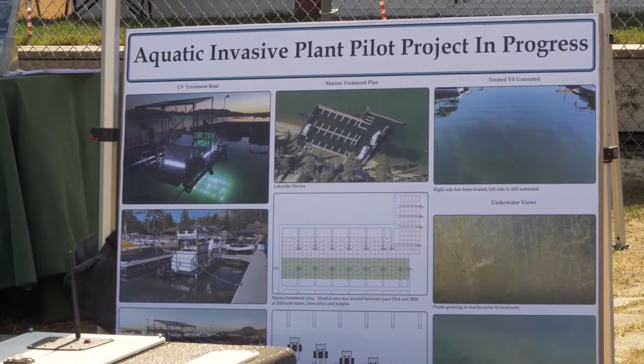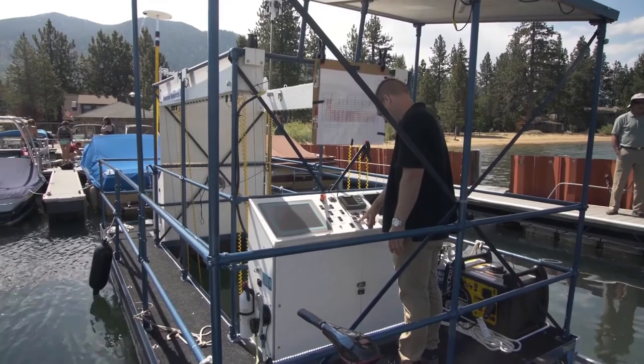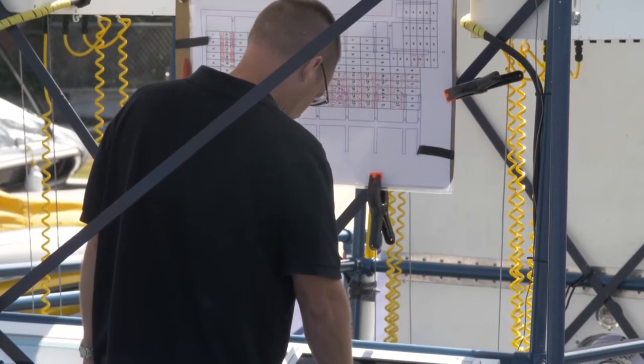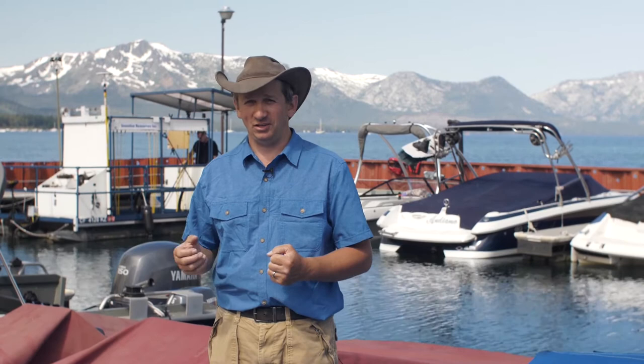The cave owner said he had algae growing on his walls and asked if I could figure a way to clean that algae off the cave walls — but without using chemicals and without touching the rocks. So I built a backpack, I rappelled down, and we started actually treating the cave walls using UVC light.